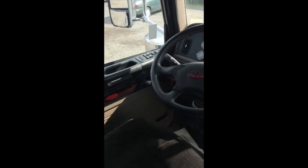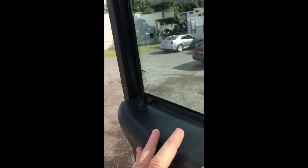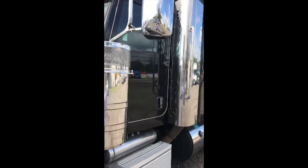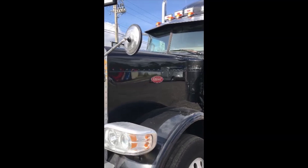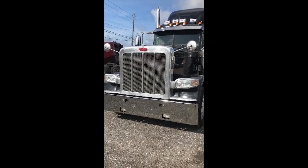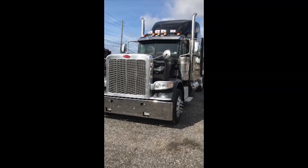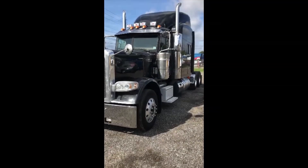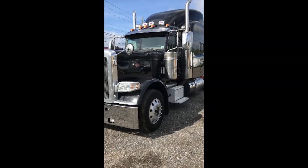Step outside and let's look at the outside of this beauty. Power locks and windows. It definitely has the chrome package — chrome visor, chrome stacks, chrome grill with fog lights. Beautiful chrome filter for the engine to breathe smooth and clean.